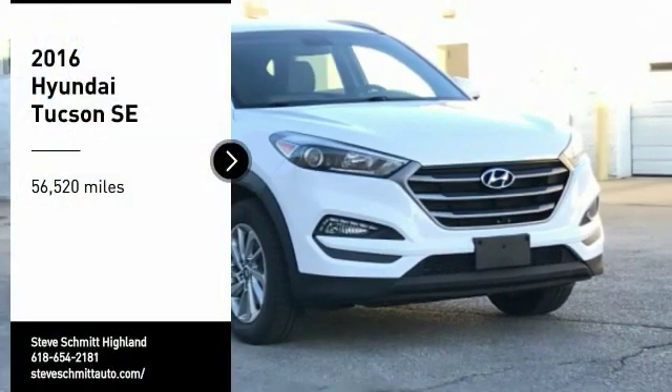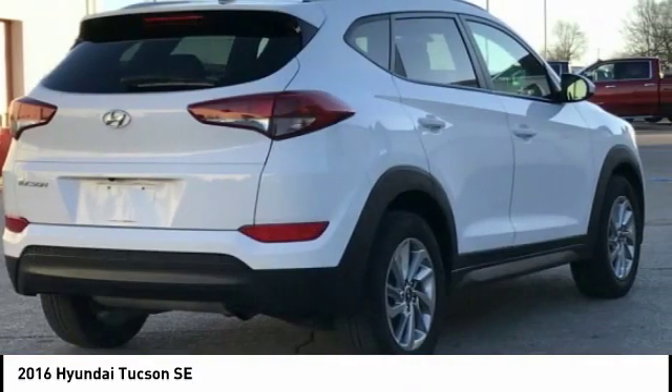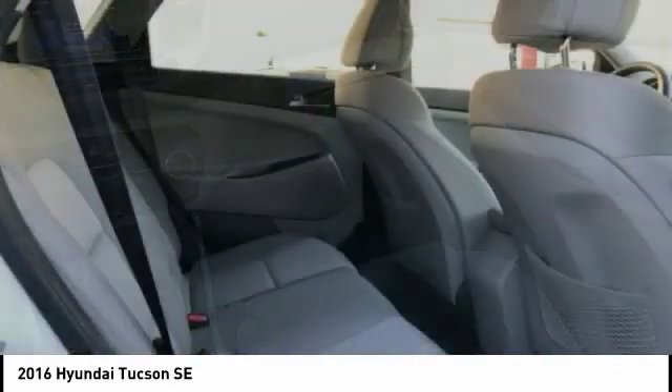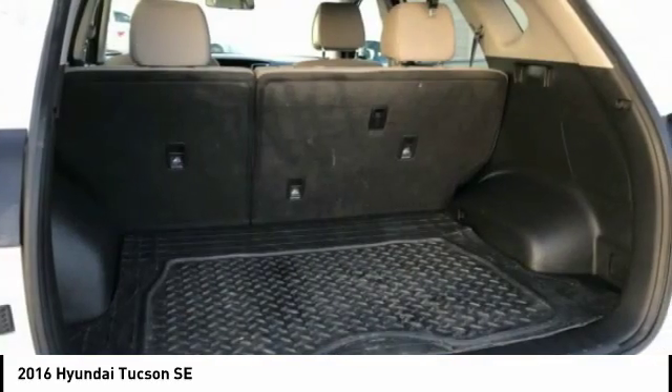Looking for the right vehicle? Check out the 2016 Hyundai Tucson. The Hyundai Tucson is Hyundai's first CUV to be designed in Europe. Tucson takes the boxy utility vehicle and transforms it with flowing curves, graceful lines, and style to spare. It's the future of the crossover.